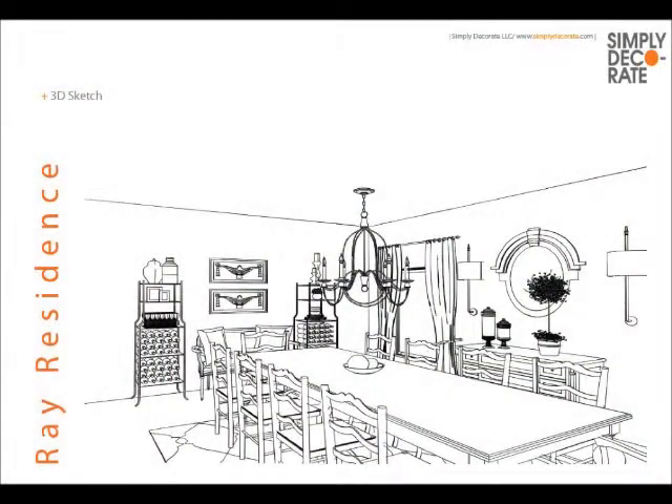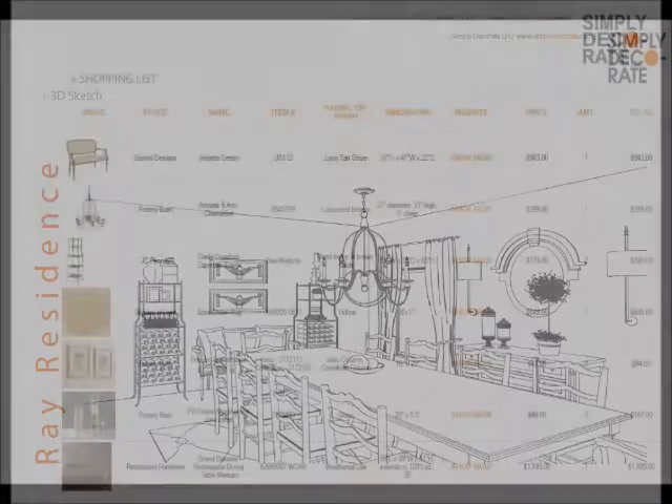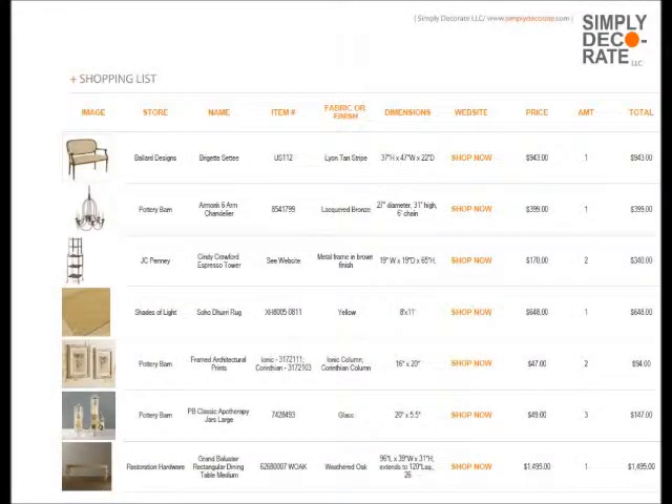We did a 3D for her so she could see where everything goes and what we were thinking. Making life in the decorating world very simple, Simply Decorate gives you a shopping list.